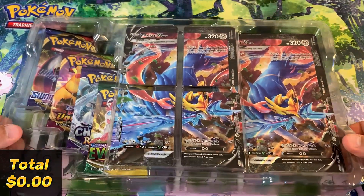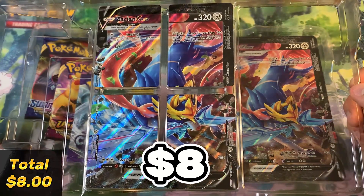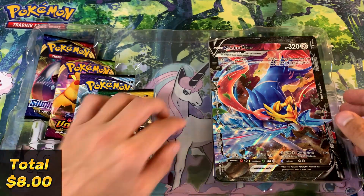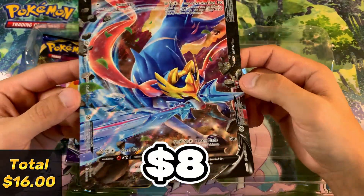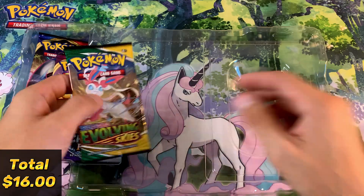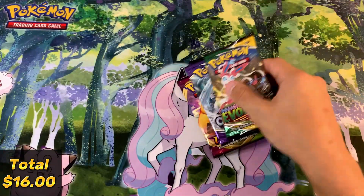Alrighty, beautiful! I'm really liking the colors. I actually didn't know this product existed until I saw it on the shelf. As per usual, we're gonna keep these right where we found them so we can repack this for display purposes — this is going to be a beautiful box to have up on the shelf. There are the four cards that make up the V-Union, and we've got the jumbo promo — wow, this thing's really cool! Absolutely gorgeous, they really did a good job with this oversized card. And we've got our four packs: Evolving Skies, Chilling Reign, Vivid Voltage, and Sword and Shield Base.